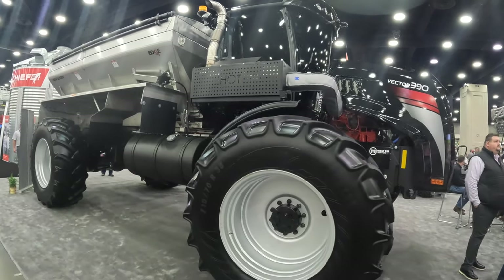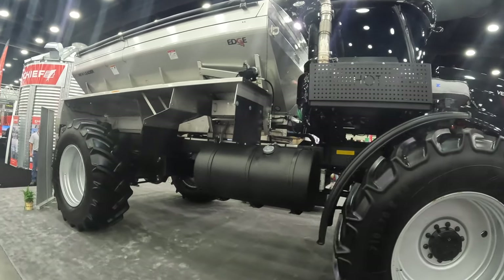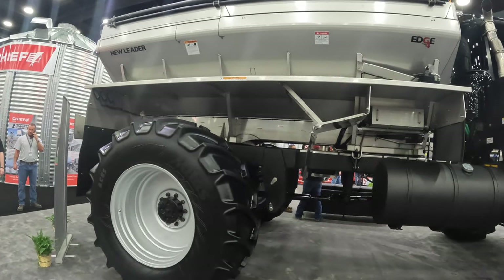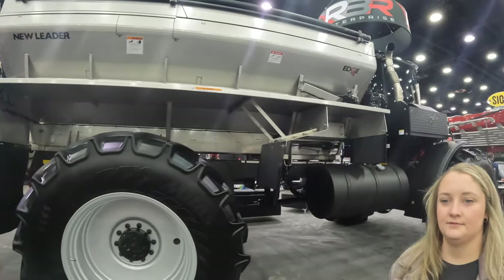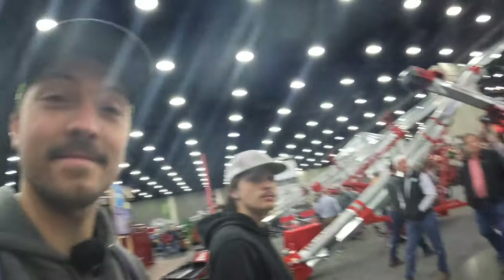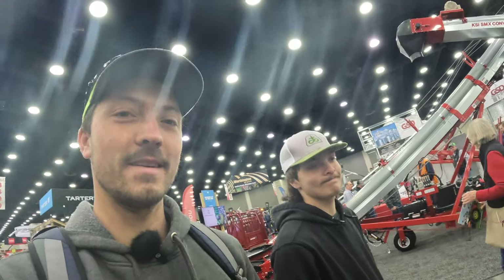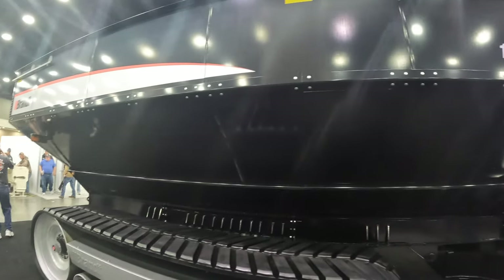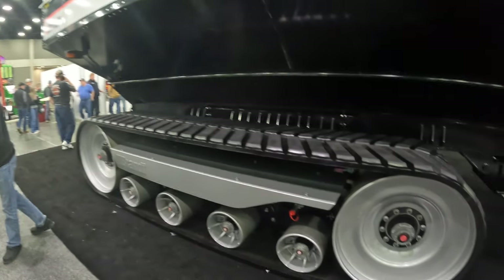It's a Vector 390, big old spreader, got a new litter body on it. I think we can take our litter spreader and turn it into this. We got Sierra here and Coleman here — we're like, how many miles from home are we? Five or six hundred, long ways, about an eight-hour drive. We don't see grain carts this big around home, especially not with tracks.